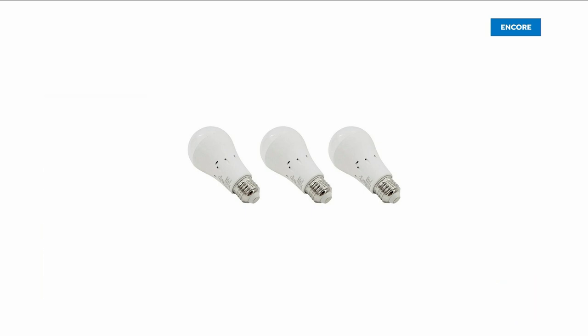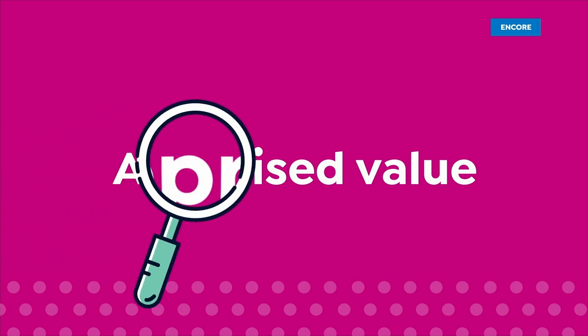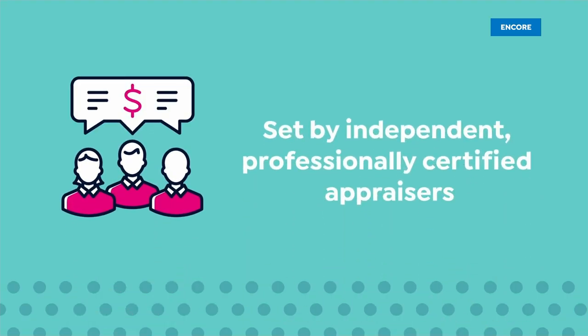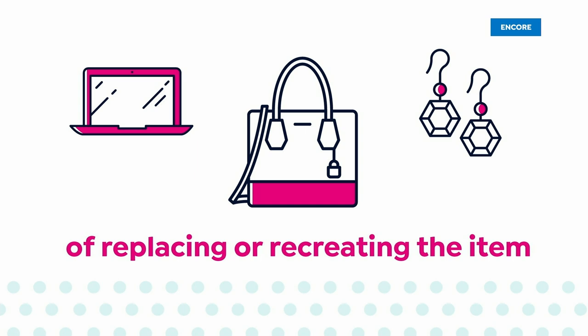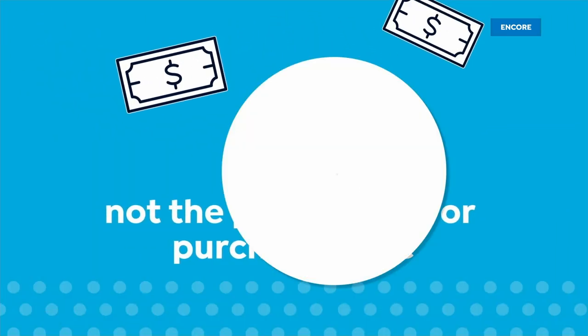The appraised values you see at HSN are set by independent professionally certified appraisers. They determine as closely as possible the approximate retail cost of replacing or recreating the item — not the possible sell or purchase price.